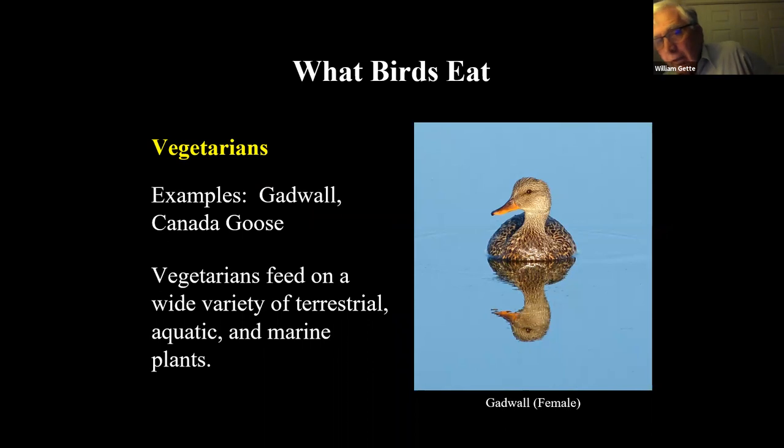The gadwall — this beautiful female I photographed at Parker River National Wildlife Refuge — feeds by swimming along and eating vegetation off the top of the water, or occasionally tilt feeding. For us, gadwalls breed about a month after American black ducks and mallards. At this time of year, if you see relatively small ducks, it's probably young gadwalls. They'll feed in the water or on the land — they do well in salt marshes, freshwater marshes, or walking along someone's lawn.